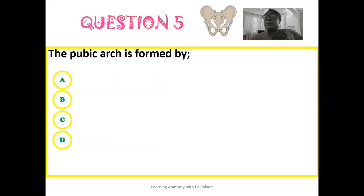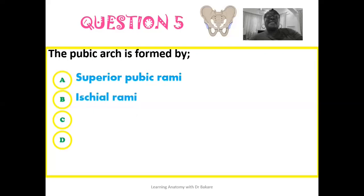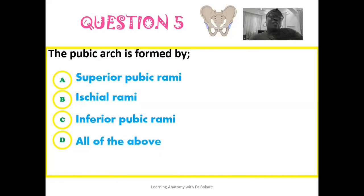The fifth question: the pubic arch is formed by — is it formed by the superior pubic rami, the ischial rami, the inferior pubic rami, or all of the above?